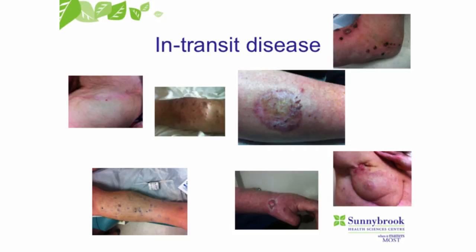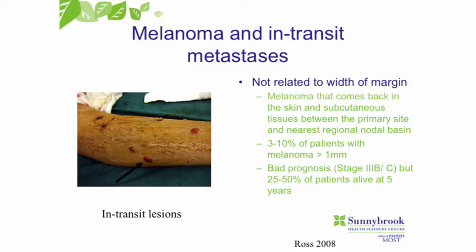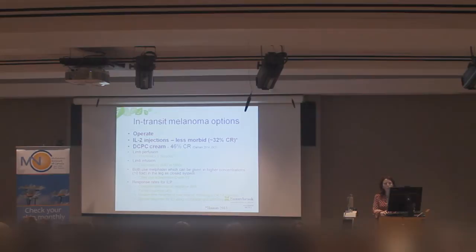Moving on to something unique to melanoma: in-transit disease. In-transit disease is deposits of melanoma between the primary site and the nearest lymph node basin. So if someone had a melanoma on their ankle, their nearest lymph node basin would be in their groin, and little deposits of melanoma on the leg would be considered in-transit disease. This happens in about 3% to 10% of patients with melanoma greater than a millimeter in depth, and the prognosis is anywhere from 25% to 50% survival at five years.